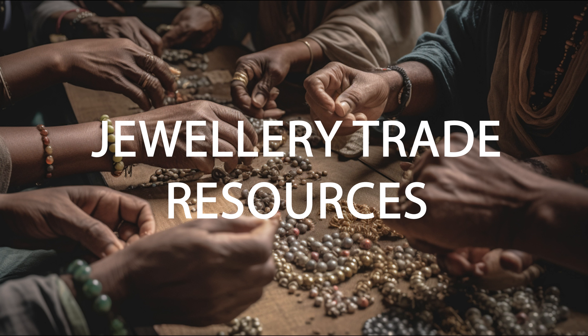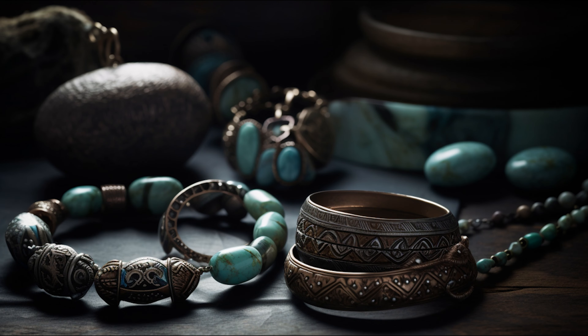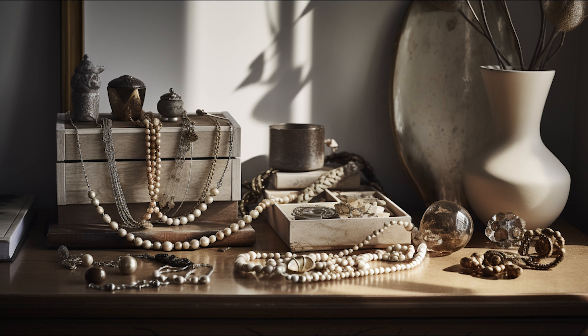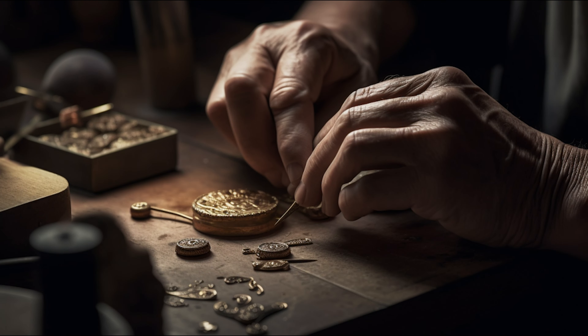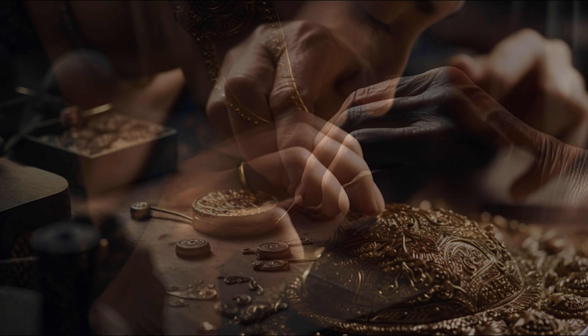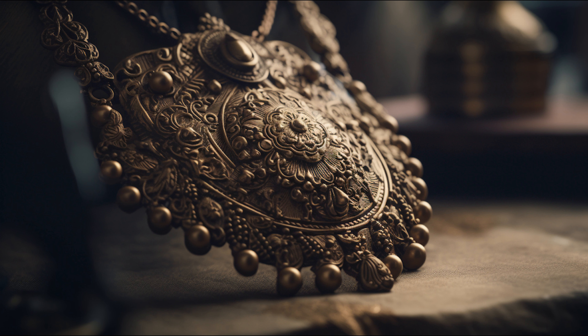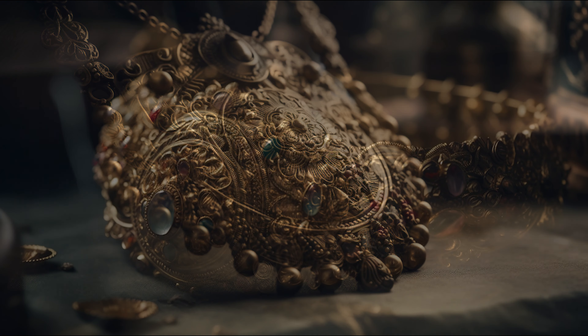Hello and welcome to the Jewellery Trade Resources podcast where we dive into the fascinating world of jewellery design, craftsmanship and industry trends. I'm thrilled to have you join us on this journey. Whether you're a seasoned professional, an aspiring designer or simply a lover of all things sparkly, there's something for everyone in our conversations with the brightest minds in the jewellery trade. So let's get started and uncover the hidden gems of this captivating industry. Today we're discussing unlocking the power of creativity in jewellery making.